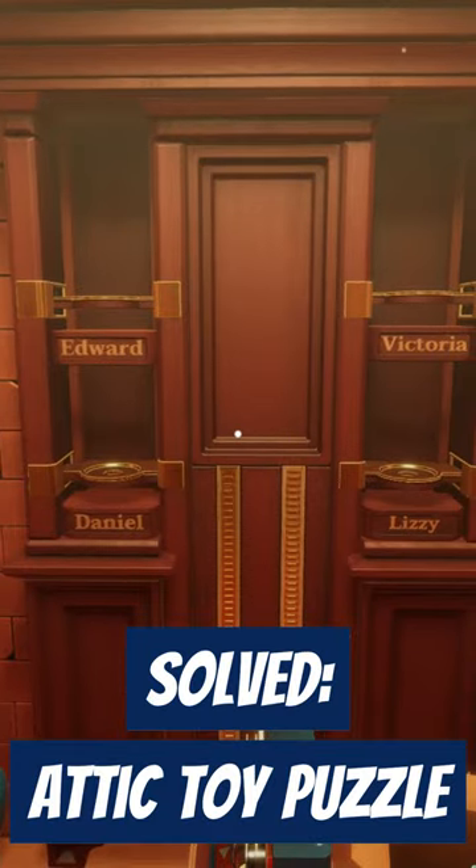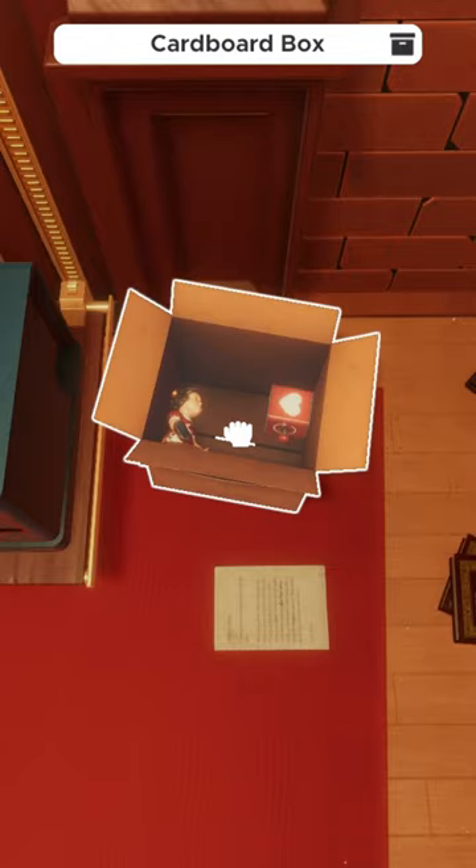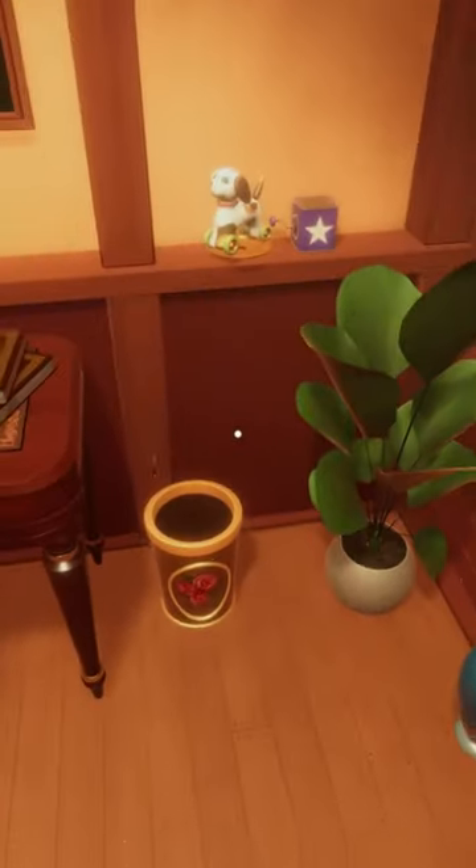To raise the projector in the attic escape room, you must complete the toy puzzle. First, collect the three correct toys around the room. These are noted by the key icon in the title bar.